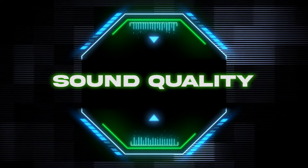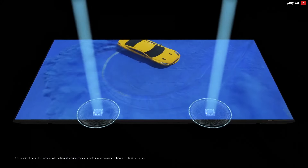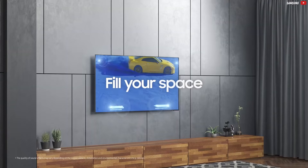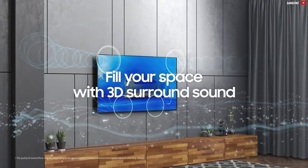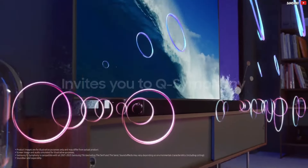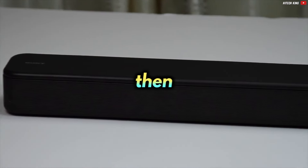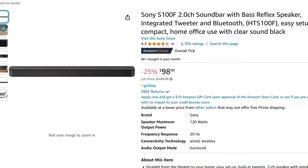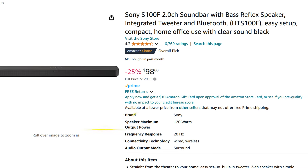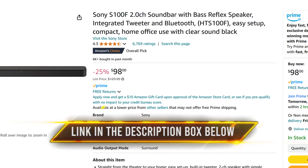The sound on this TV is okay, to say the least. As a matter of fact, it is surprisingly good, especially for this price range. This TV is capable of sounding loud enough without being tinny. But of course, having a soundbar would be awesome. If sound is that important to you, I recommend one that costs around $100 — though this is entirely optional. A link to the soundbar can be found in the description box below.